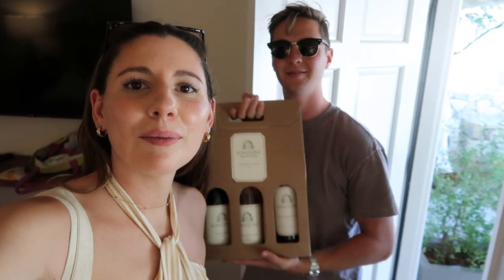Oh my gosh, this hotel is so cute — I'm obsessed! If you come and can find a good deal, highly recommend. They give you a free breakfast too, and they have robes — I'm a robe girl and a free breakfast girl. We visited Sunstone Winery which was really pretty and we actually got some wine from there.